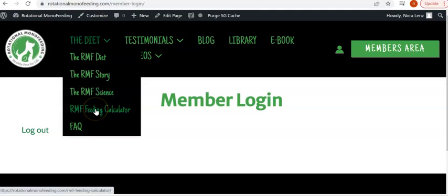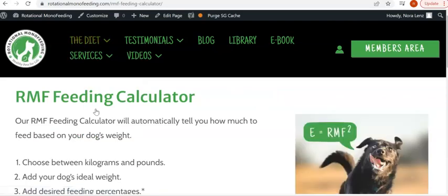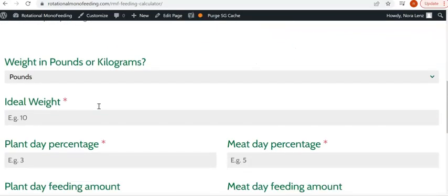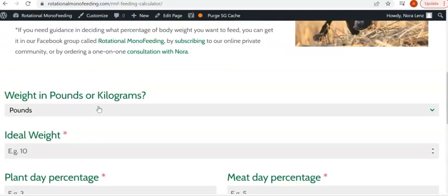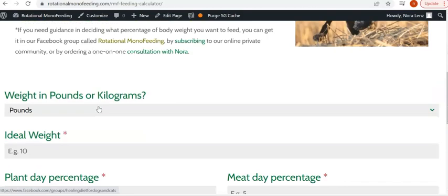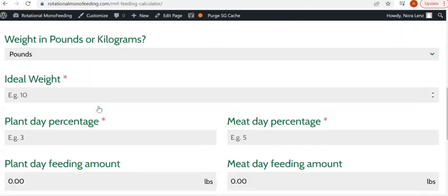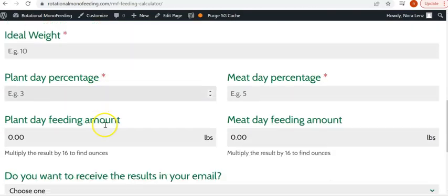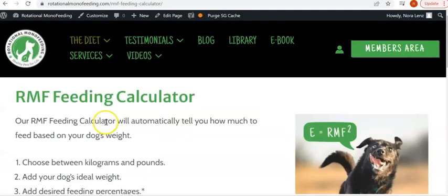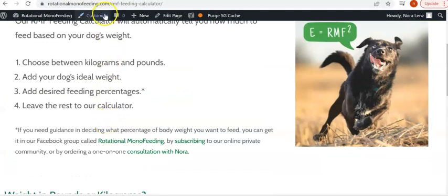The RMF feeding calculator — you have to first decide what percentage of food you want to feed your dog, and we can help you with that in the groups. But once you've done that, all you have to do is put in the dog's weight, their ideal weight, and what percentage you want to feed, and it will tell you in kilograms and pounds what you need to feed your dog.